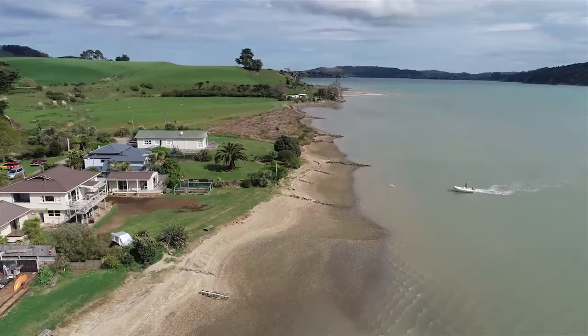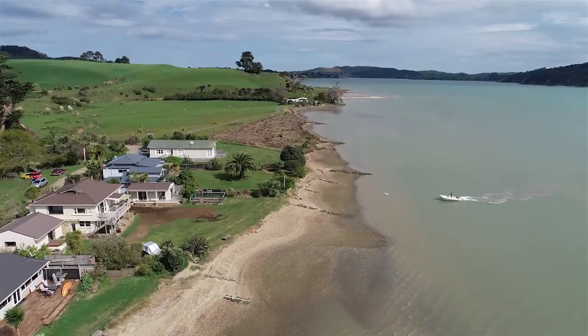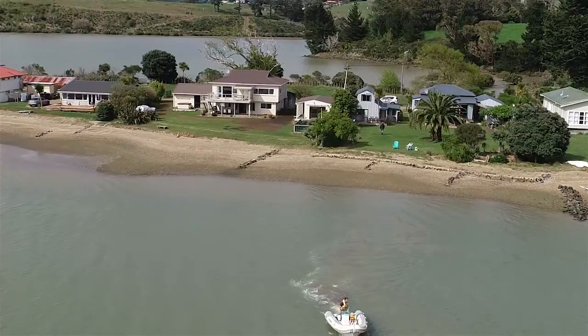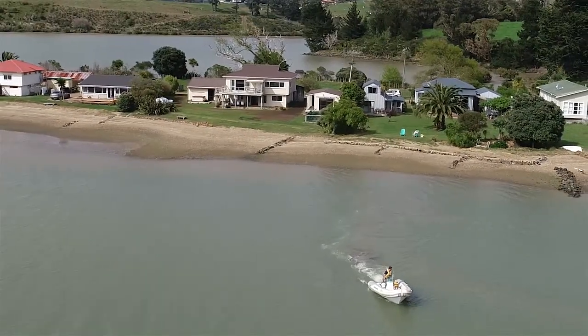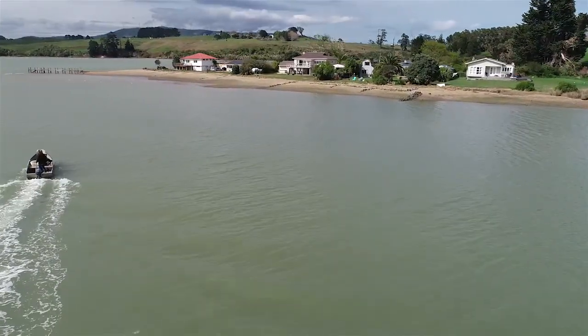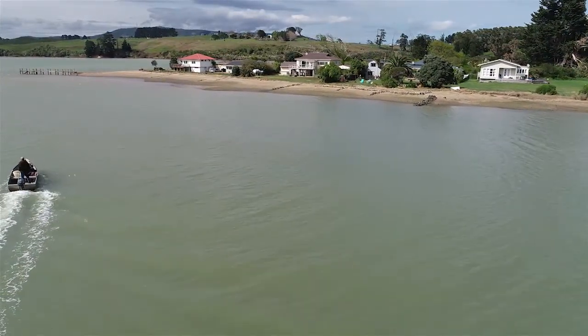This property offers the new owners the ultimate family lifestyle as a permanent home or holiday bach, where all the fun is right at the end of your front lawn. You can launch your boat from the front lawn, head out for a day's fishing or surfing, and also take in the breathtaking Okiri waterfall just behind the property.